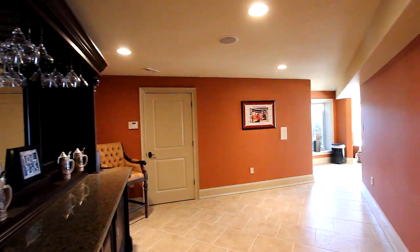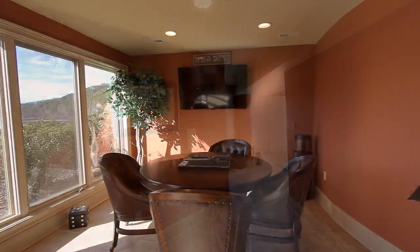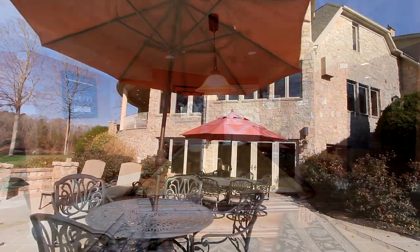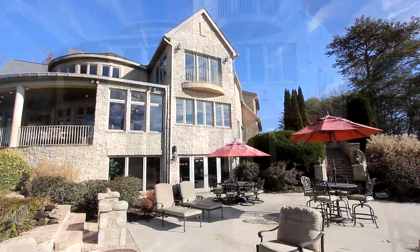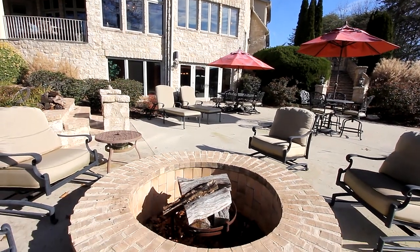Welcome to the lake level. Here you can make this anything you'd like. We presently are utilizing this room as the perfect game area. Step outside to your back patio, with Teleco Lake as your background. Gather round the large fire pit for toasty warmth during cool nights and mornings by the lake.